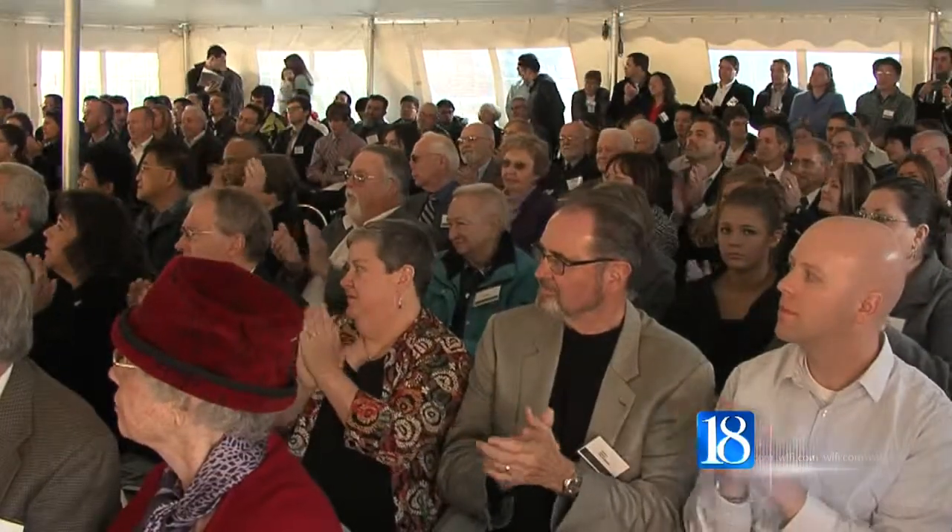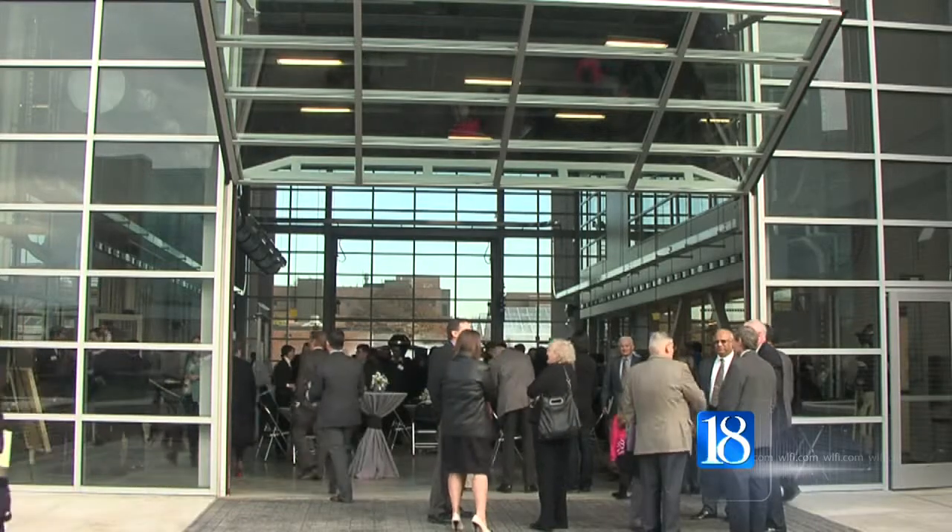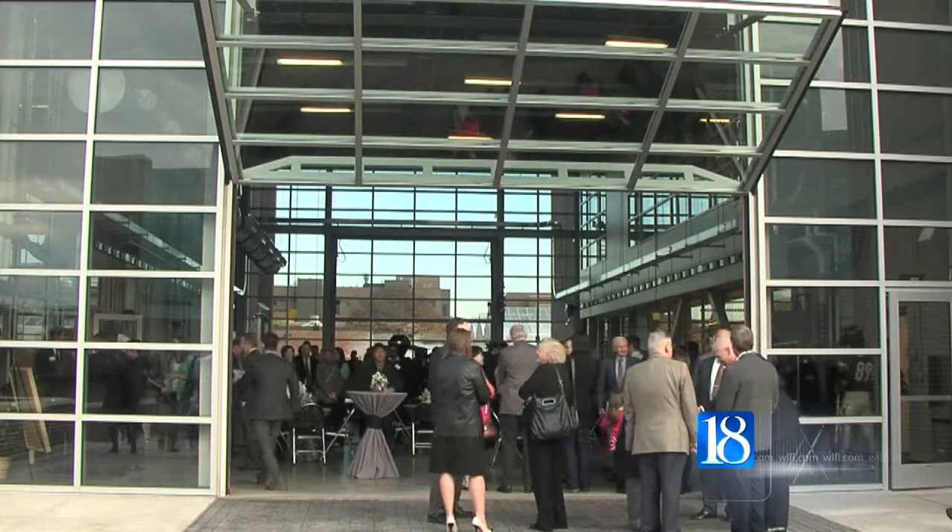It will be home to the Center for High-Performance Buildings, which focuses research on how to make buildings safer, more energy-efficient, and productive, as well as comfortable.